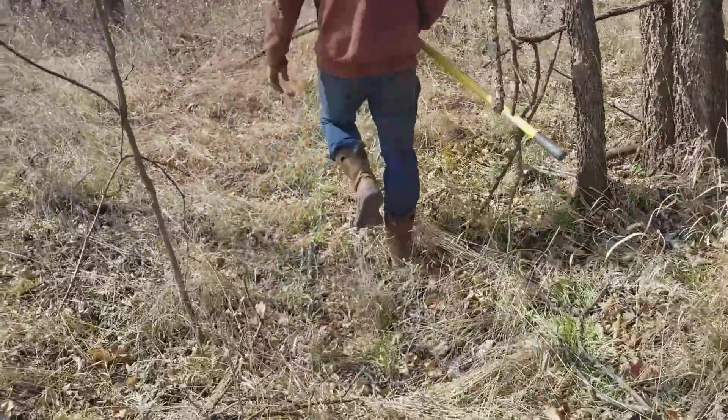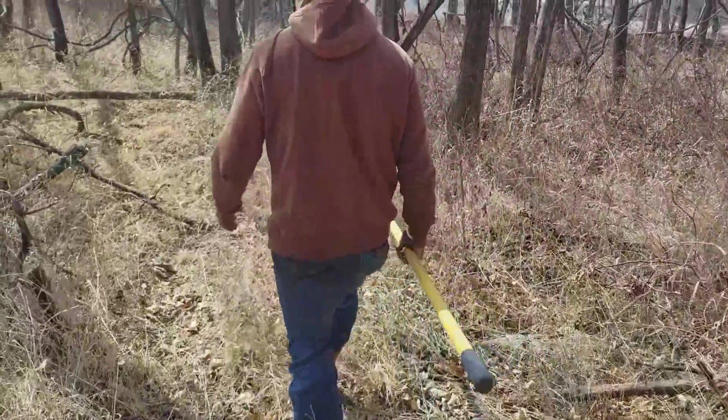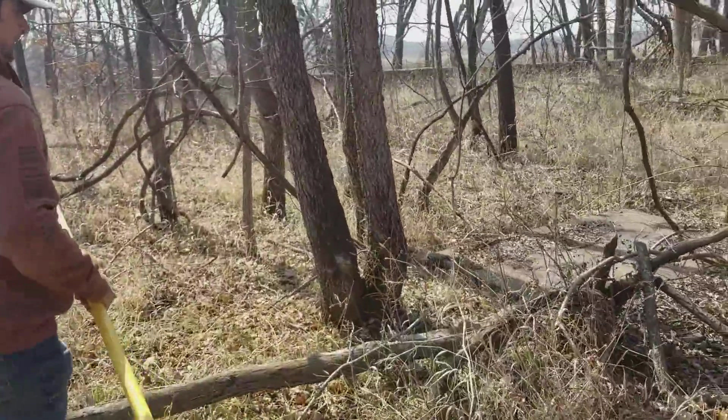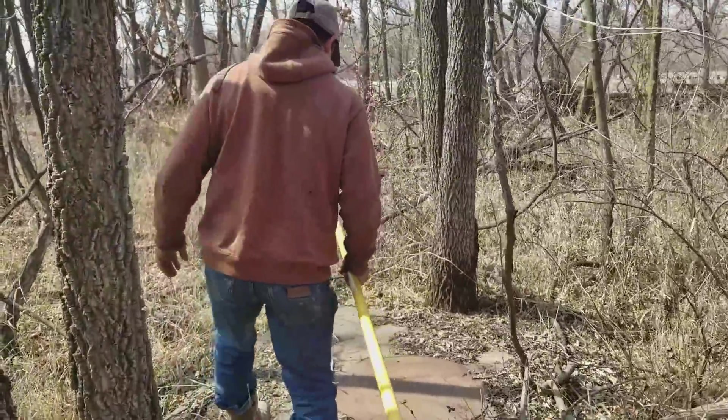Okay, here comes the adventure — the adventure to the snake well, if we can find it again. This time we've come prepared though, Jeff. All the questions viewers have had, we're going to be able to answer. First off, let's see if they're in there.